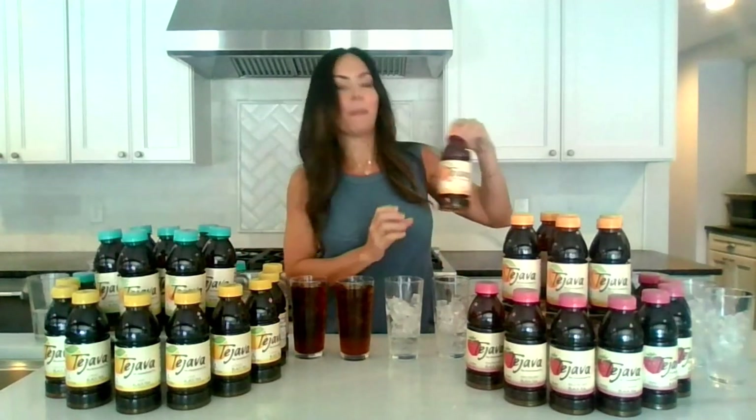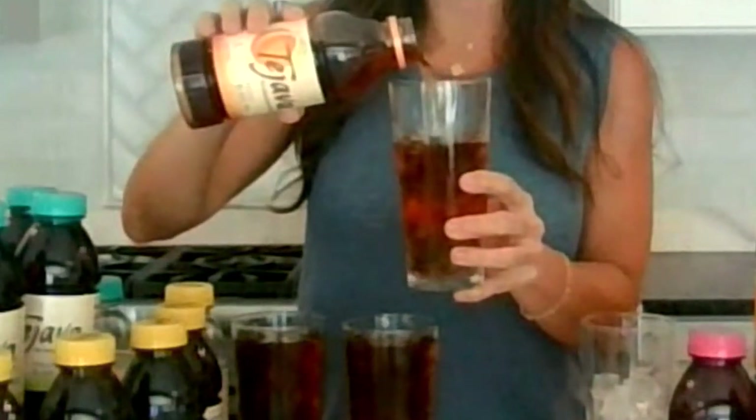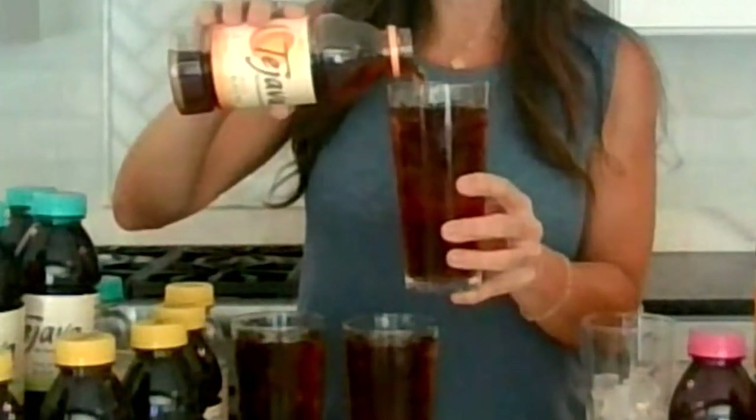Then we've got our best seller — this is your peach. When you open this bottle, it smells like an orchard. This is the most limited flavor and it is our best seller, so you're going to want to grab this and bring it home. This is a family favorite in my house. I love some sweet tea in the summer.